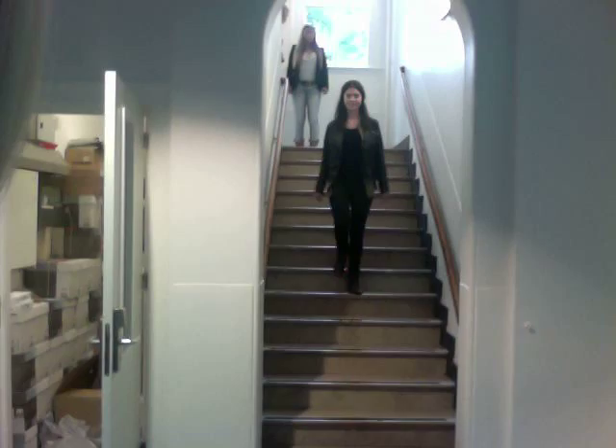Coming down the stairs is Rosanna. She's wearing a black leather jacket with a brown colored blouse. She's also wearing dark skinny jeans with brown heels. It's a girl that loves leather and dark colors.